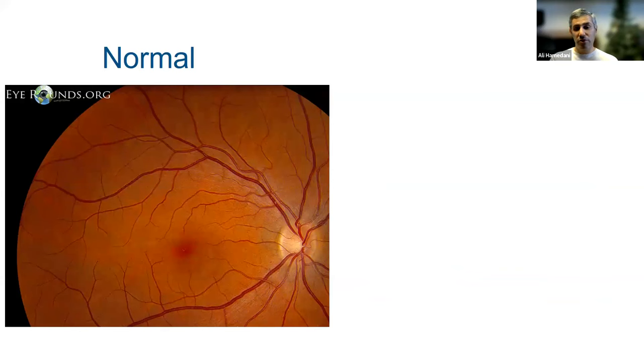Here are a few pictures to illustrate what we see when we examine someone. This is a picture of a normal appearing retina and optic nerve. This white-orange circle towards the bottom right is the optic nerve, these red lines are blood vessels, and the rest of this orange area is the retina. It's normal for the center of the retina to be a little more red in appearance.